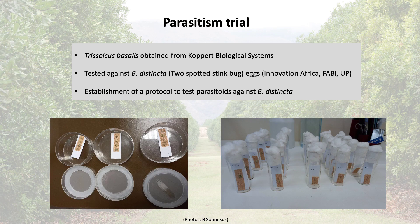Trisulcus basalis is a well-known parasitoid of stink bugs. Live adults were obtained from corporate biological systems in order to test their parasitism on two-spotted stink bug eggs. This was important groundwork and resulted in the establishment of a protocol to test parasitoids against the two-spotted stink bug and use the results of Trisulcus basalis as a baseline.